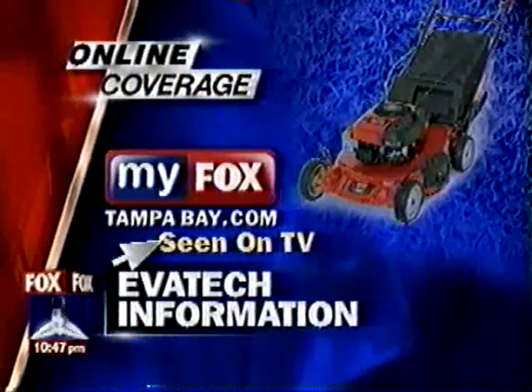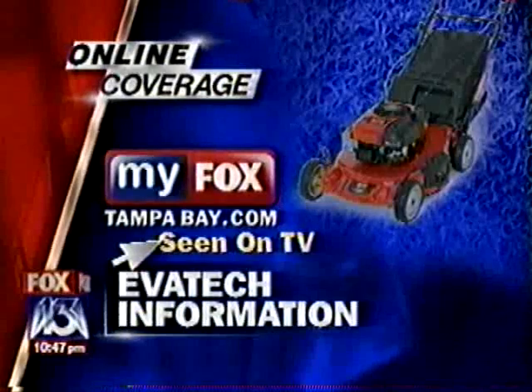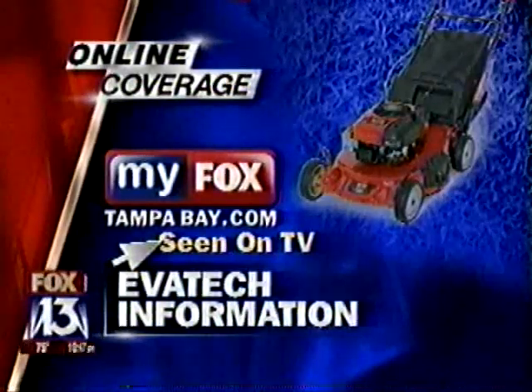For a link to Evitec's website, just log on to MyFoxTampaBay.com. You'll find it in the Scene on TV section. I know lots of guys right here in the studio who want that immediately. It's like a predator drone that cuts grass. Exactly, and it's just fun to operate.